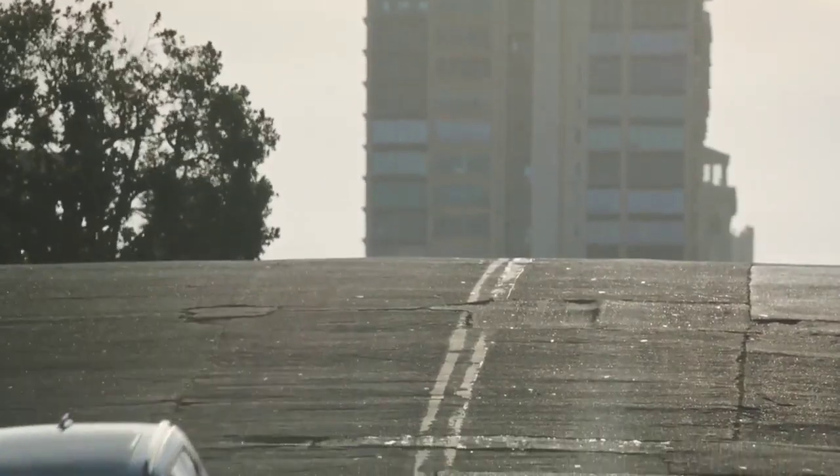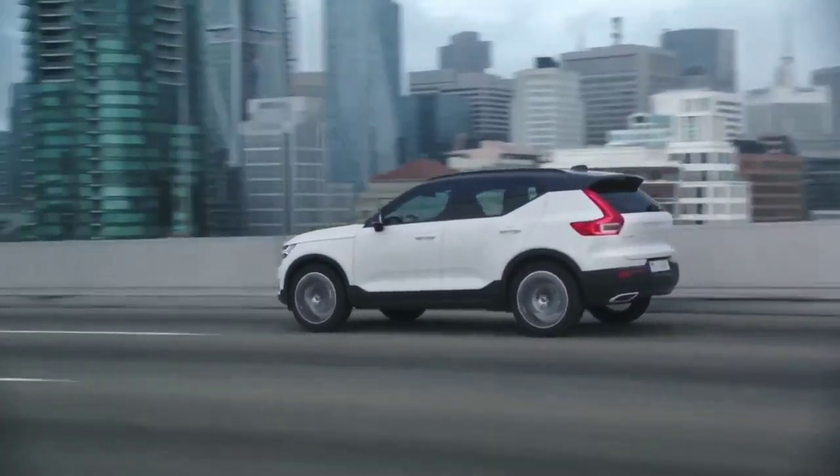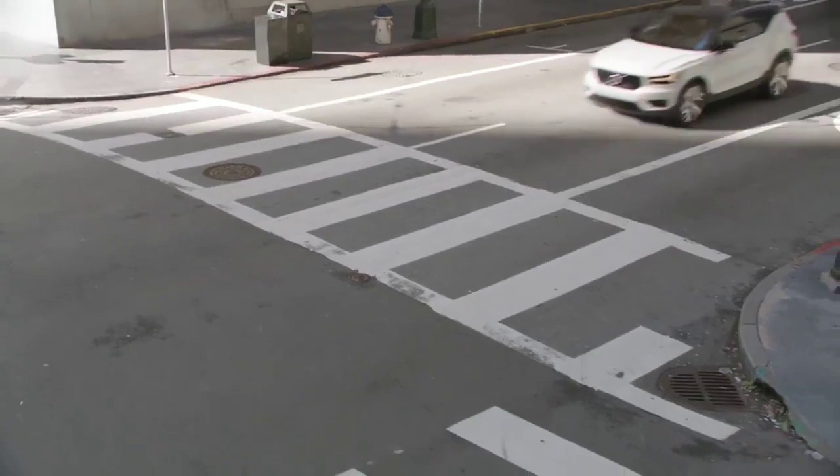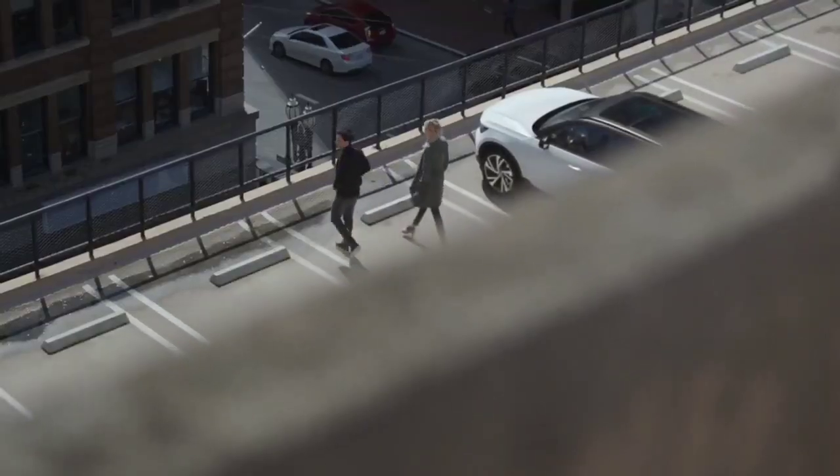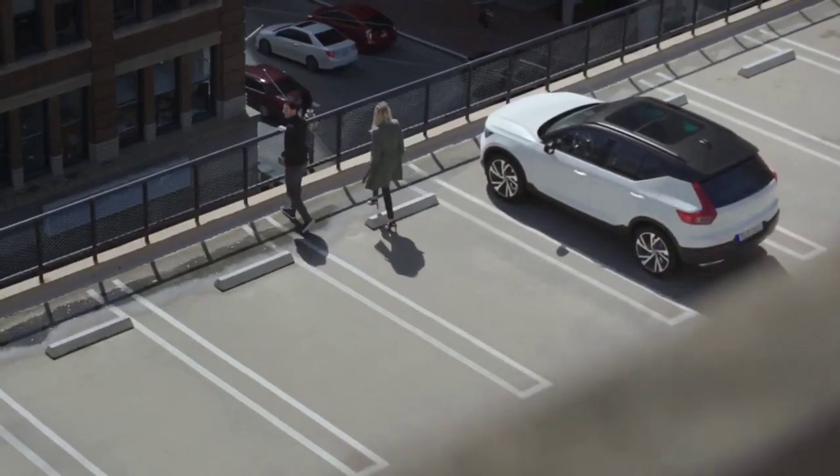All these features combined make the new XC40 one of the best equipped small premium SUVs on the market, and the car will play an important role in Volvo Cars' ongoing growth story.